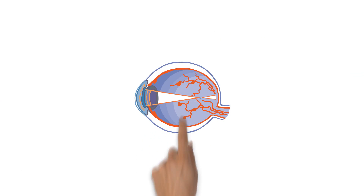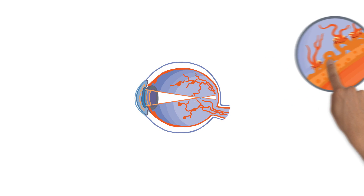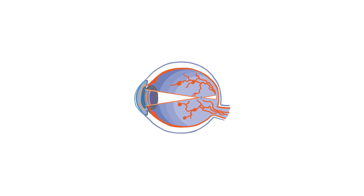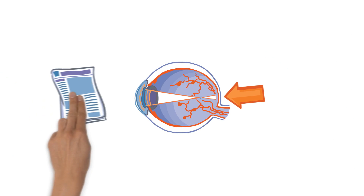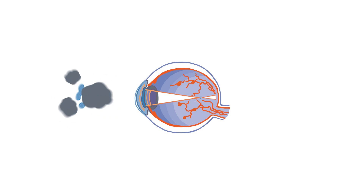DME occurs when tiny blood vessels in the eye begin to leak fluid. This fluid causes swelling in the central portion of the retina, or macula, which makes vision blurry. Sufferers may also experience image distortion, colour or contrast changes, floaters or dark spots in the field of vision, called scotomas.